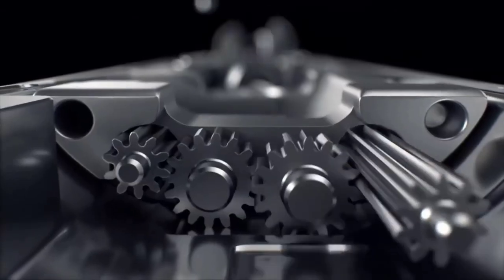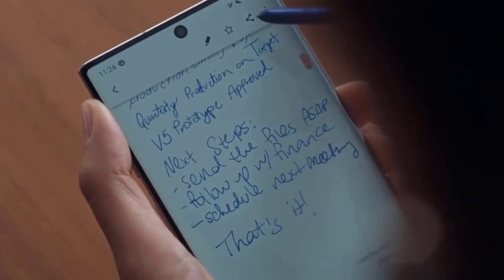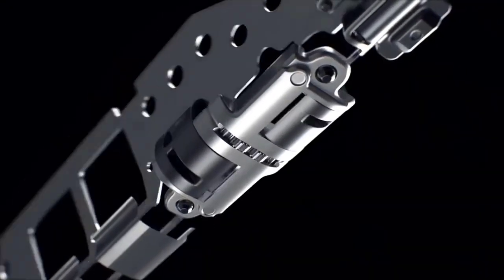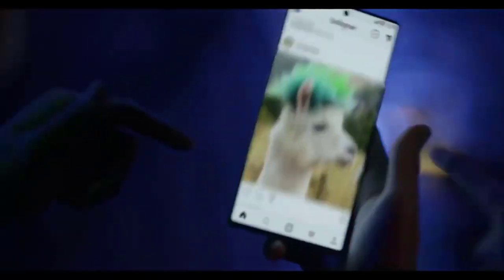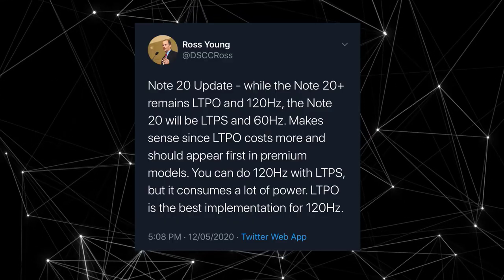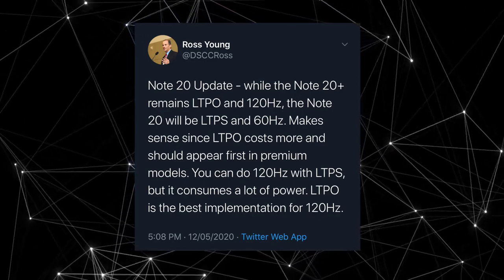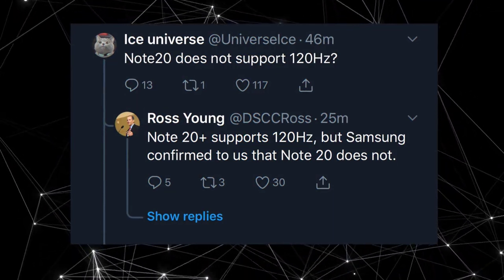This is kind of shocking. Yesterday we got some pretty exciting Galaxy Note 20 leaks — the display specs for the Note 20 and Note 20 Plus, as well as rumors regarding the Galaxy Fold. But today, Ross Young, the CEO of Display Supply Chain, has dropped a bomb: Samsung will not use a 120Hz display on the Galaxy Note 20. He confirmed that the Note 20 Plus supports 120Hz, but the standard Note 20 does not.